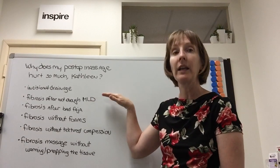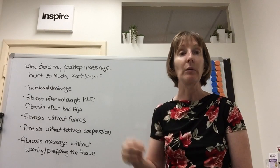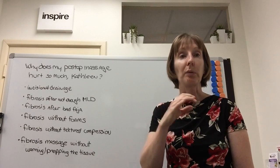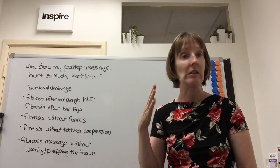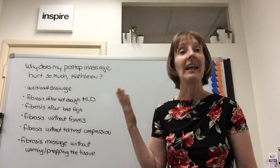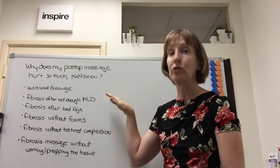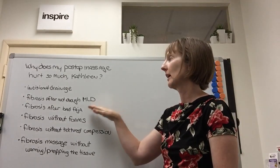Many people ask how to prevent fibrosis — should they use textured foams? My best advice is: wear your faja, follow what your plastic surgeon says for post-op care, wear your liposuction foams, and get your MLD. That is my best advice for reducing the amount of fibrosis, if any, that you'll eventually get after surgery.